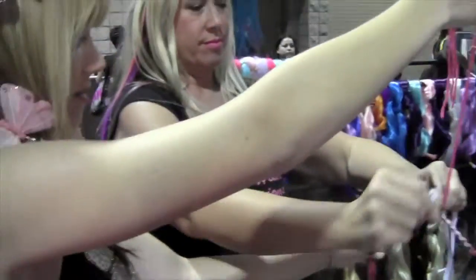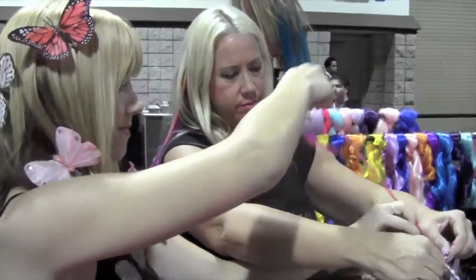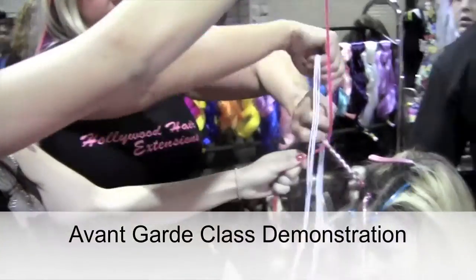So this is one of the techniques that we teach in our avant-garde class. This is one of our three classes.